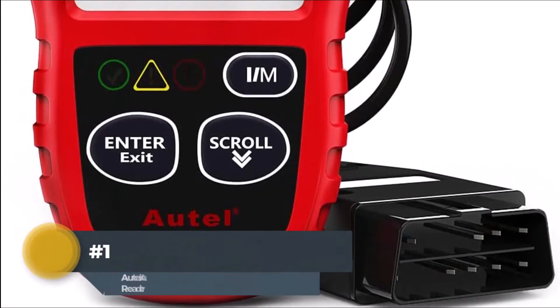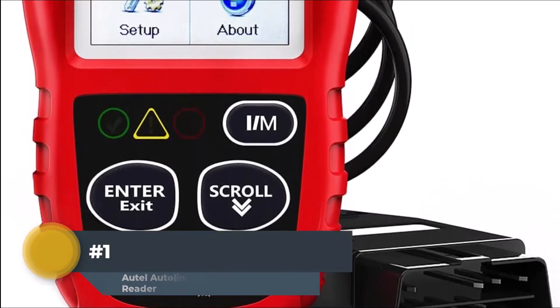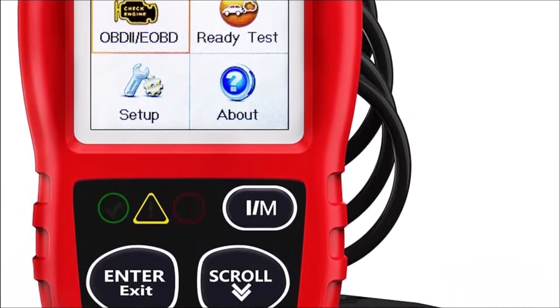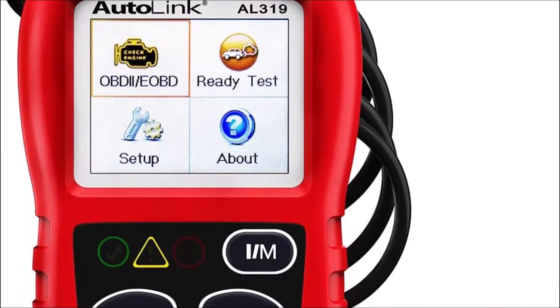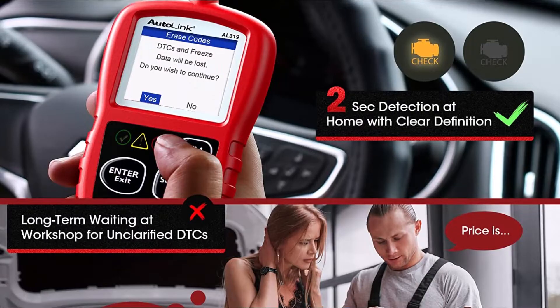Number 1: Autel AutoLink AL319 Code Reader. The Autel AL319 supports reading DTCs, displaying live data, freeze frame, and IM readiness, to figure out the root cause of the check engine light and turn it off, helping you detect any potential problems.